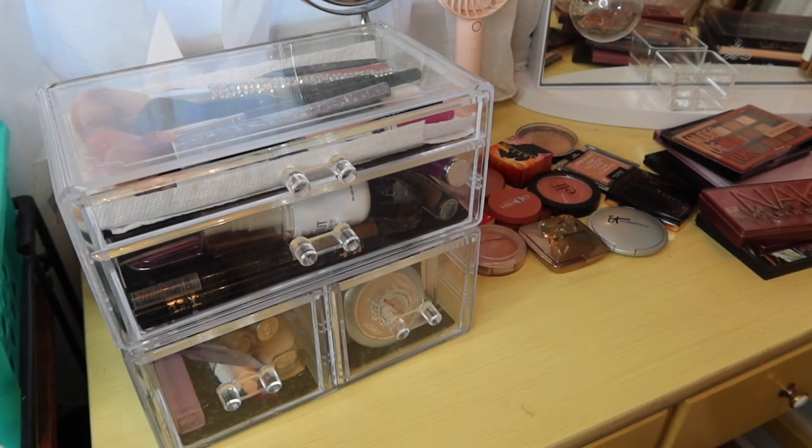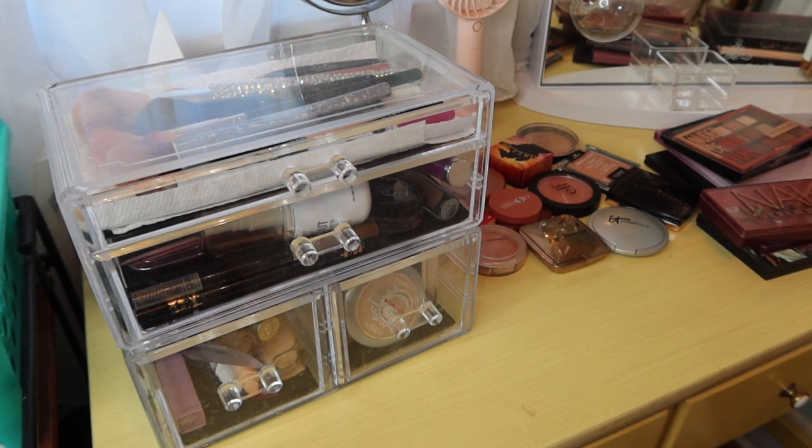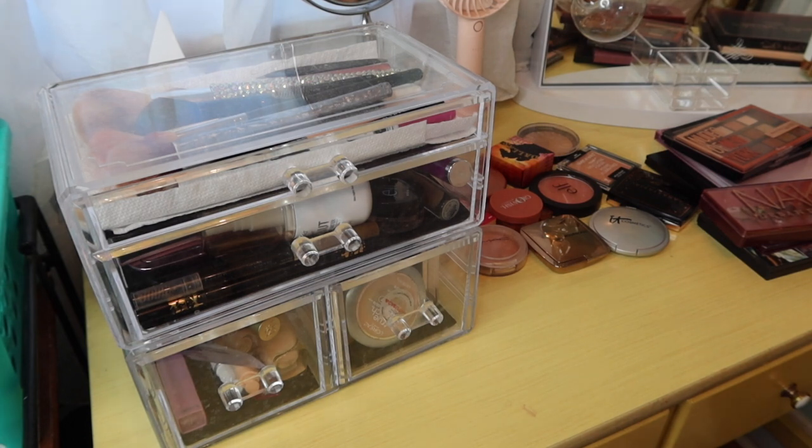Hey everyone, it's Abby from Make Life Your Runway and I'm here with my weekly makeup basket. We're not quite weekly anymore, but we still have to sing it. This is where I shop my stash to pick makeup to use for the next week or two or three. We're just vibing with it — no calendar attached. We're just following our makeup hearts.